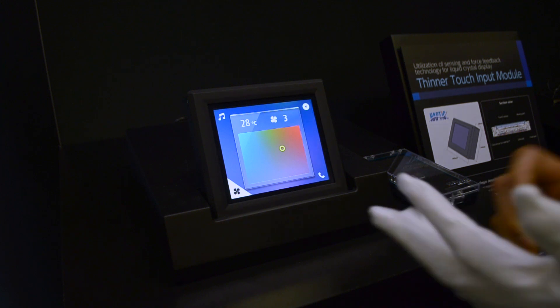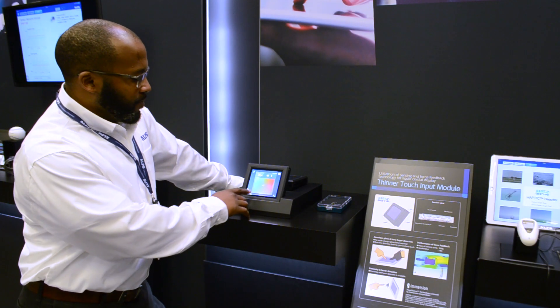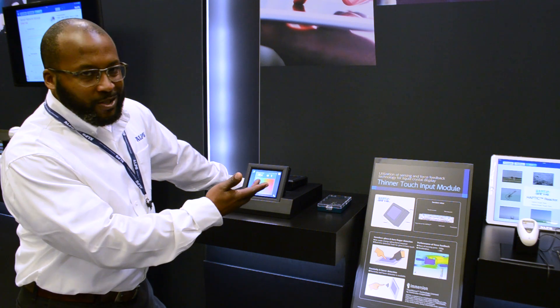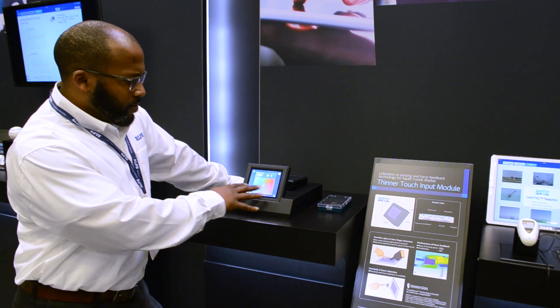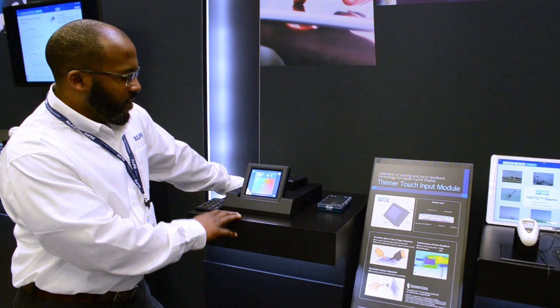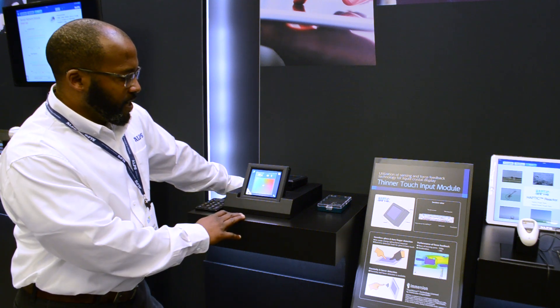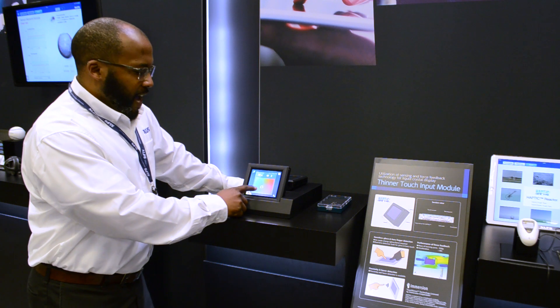For this module, the haptic feedback is done by using a solenoid once you apply a force greater than 8G, so there's no inadvertent actuation of switch input. This demo showcases a navigation, infotainment, and phone setup, and it demonstrates haptic feedback.